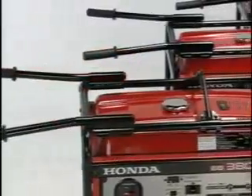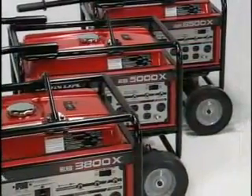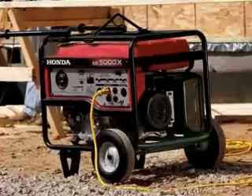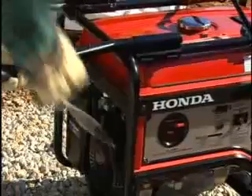The full-size EB3800, EB5000, and EB6500 generators have all the rugged features needed for industrial use, like reinforced legs, a rear alternator protector bar, a heavy-duty frame, and heavy-duty recoil rope.